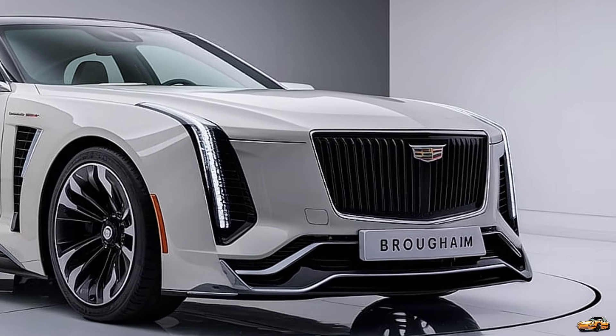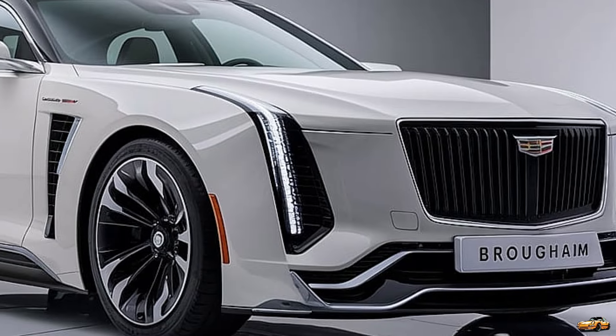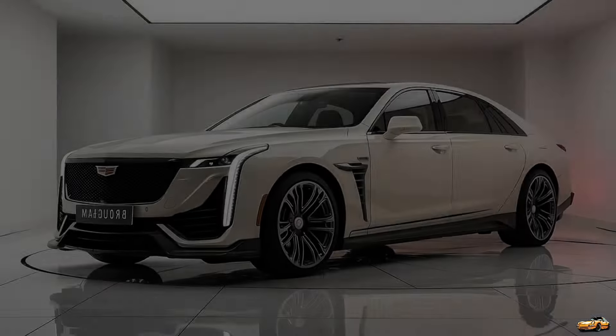Check out these 22-inch chrome wheels — pure luxury. Cadillac made sure no detail was overlooked, from the custom-cut rims to the smooth, refined ride they offer, creating a perfect blend of style and substance.